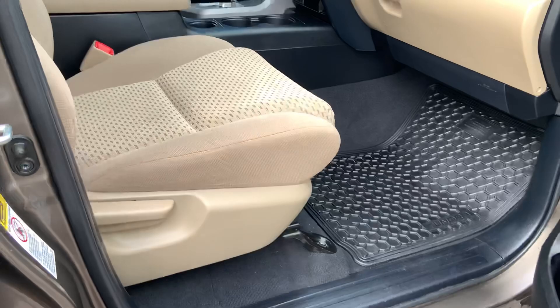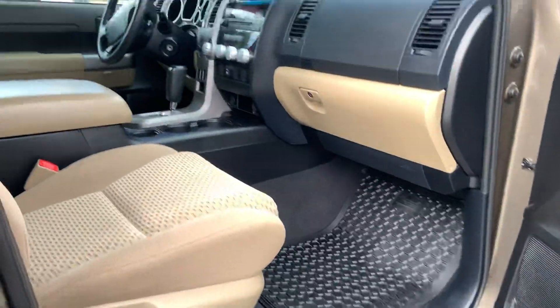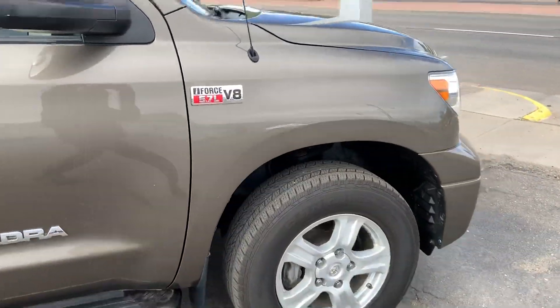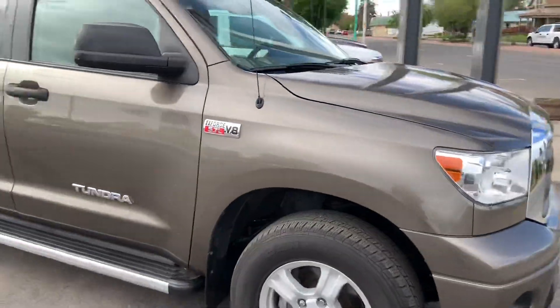Just the manual seat on the passenger side on this one. Any other questions on this vehicle, let me know. Thank you.